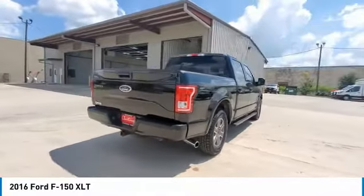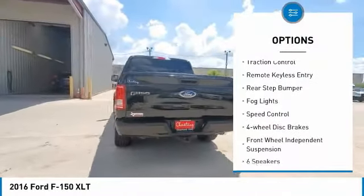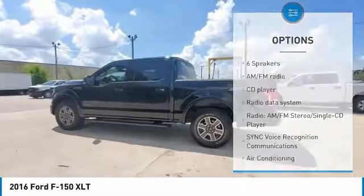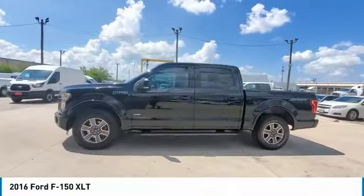Here are some of this vehicle's great options: electronic stability control, alloy wheels, brake assist, traction control, remote keyless entry, rear step bumper, fog lights, speed control, four-wheel disc brakes, front-wheel independent suspension.